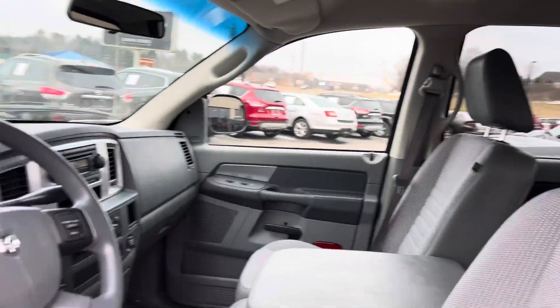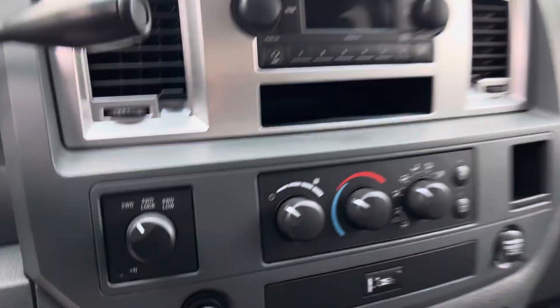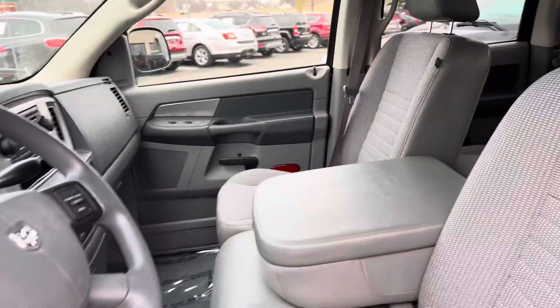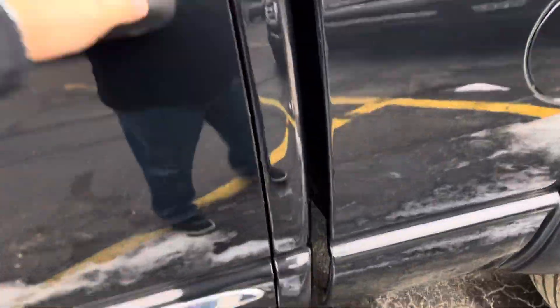It's got the V8, the trailer tow package, cruise control, 148 clicks on it, nice radio, AC, four-wheel drive on the fly. Huge set of cup holders here — flops right out. Nice center console goes up so you've got it turning into a six-passenger. Rockers are great, cab corners are great.